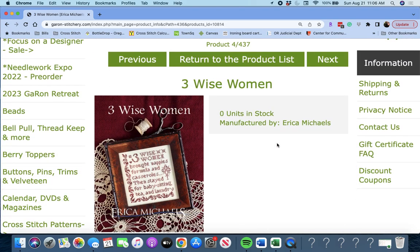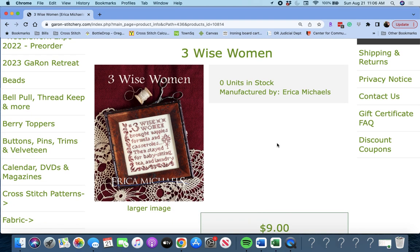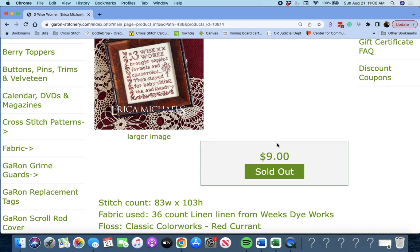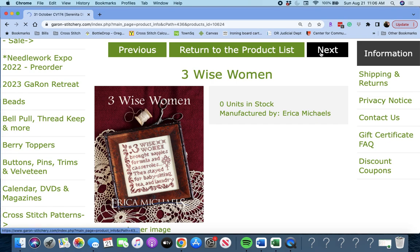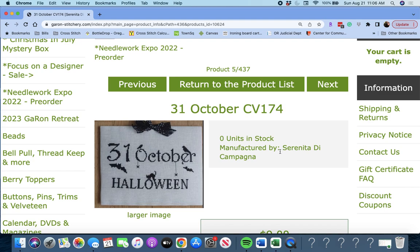Next up, we have 'Three Wise Women' by Erica Michaels. It says: 'Three wise women brought nappies, formula, and casseroles, then stayed for babysitting, tea, and laundry.' This is 83 wide by 103 high. You can go to the Garon site for additional information — I'll try to keep the video a bit shorter, so you can jot down the names if you like something.